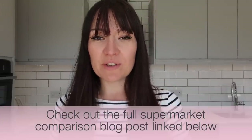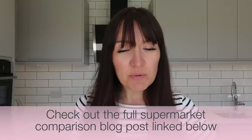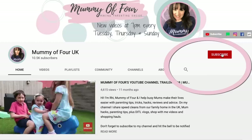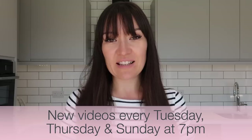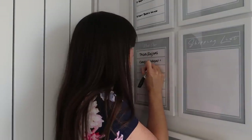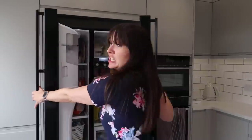If you would like to see all of this information in a blog post, which is arranged supermarket by supermarket and giving all the details you need to know, I will link that below. If you're new here, welcome — please subscribe and hit the bell to be notified when I post new videos every Tuesday, Thursday and Sunday at 7pm. I do lots of grocery haul and meal planning videos, as well as vlogs, speed cleans and loads of hacks.